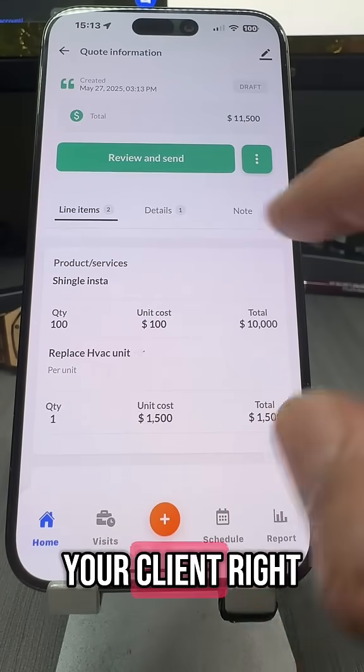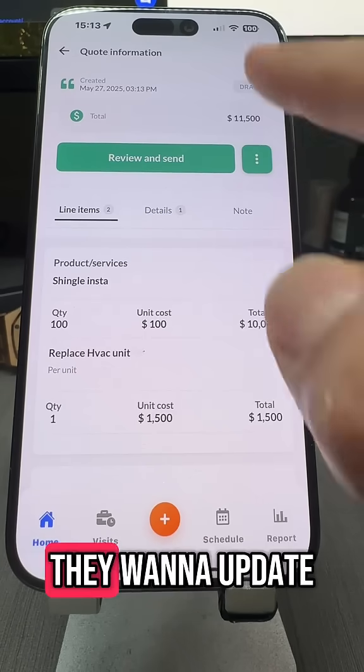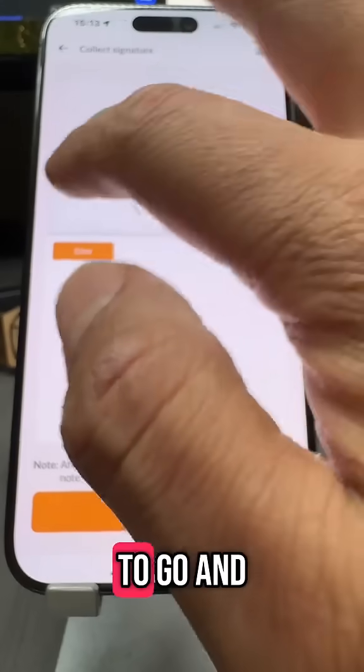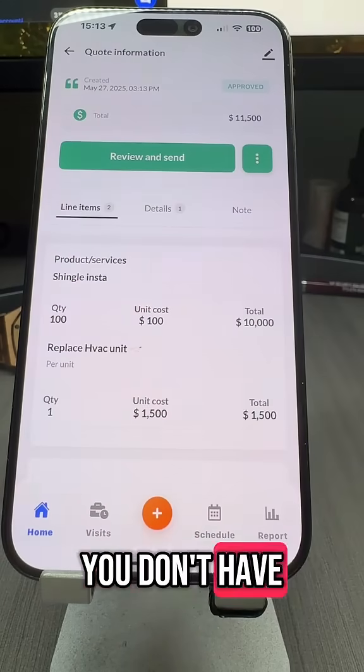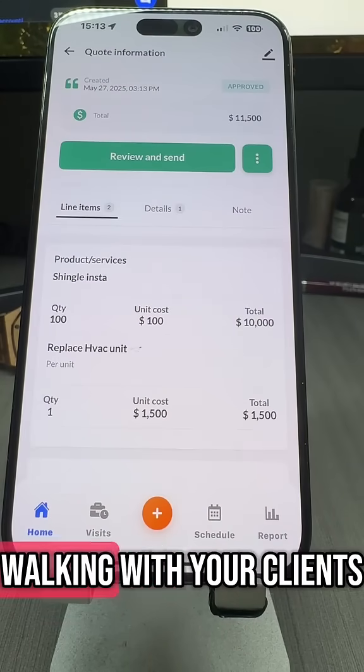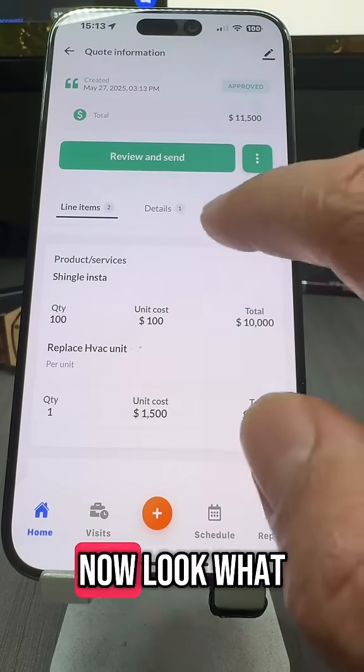At this point, you can show this to your client right there while you're there and simply have them agree to it, or if they want to update it, you can update it. But let's just say they're good to go and want to move forward. You don't have to wait three or four days — you can do this while you're walking with your client, or maybe sit five minutes in your pickup van. Done.